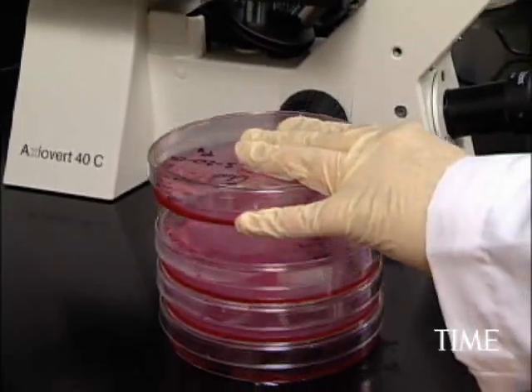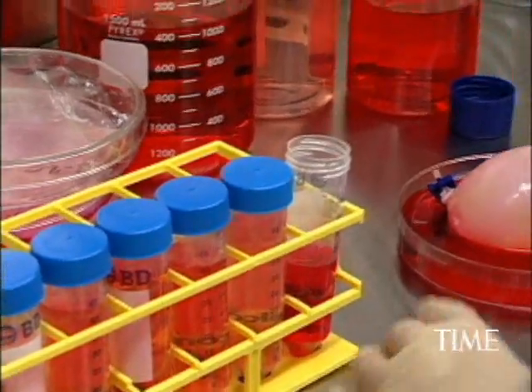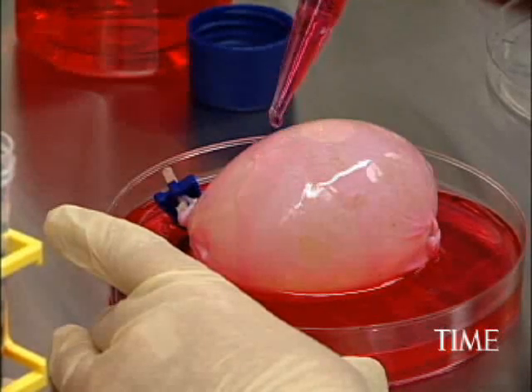He began with skin and blood, which are the easiest to regenerate since they're constantly growing throughout your life. But he's now moved on to more complex tissues and even organs such as the bladder, which he creates in small, medium, and large sizes depending on what you need.